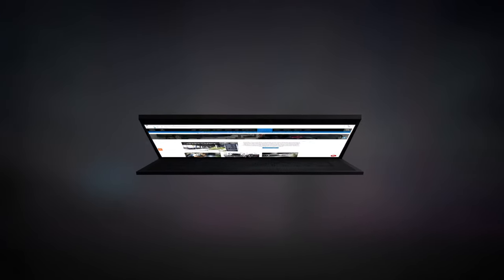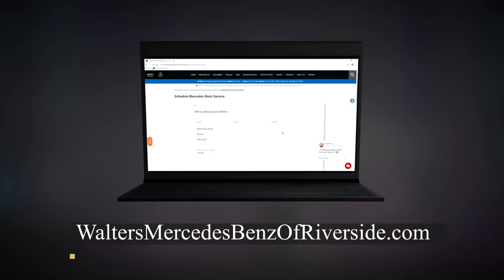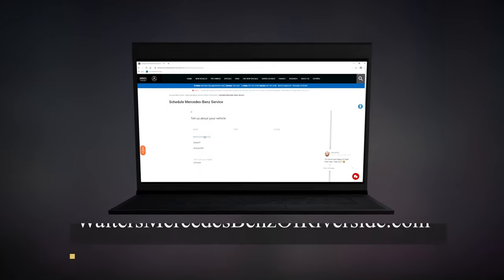We make it convenient for you to schedule your service appointment. Give us a call or go online at waltersmercedesbenzoriverside.com. We hope to see you soon.